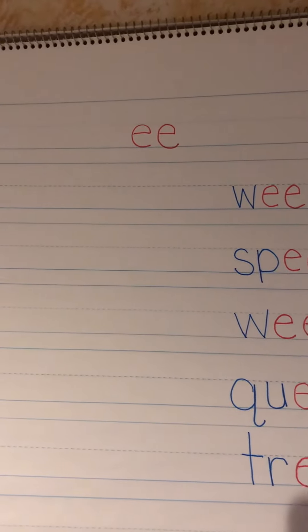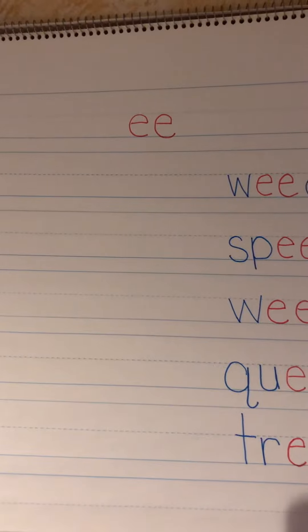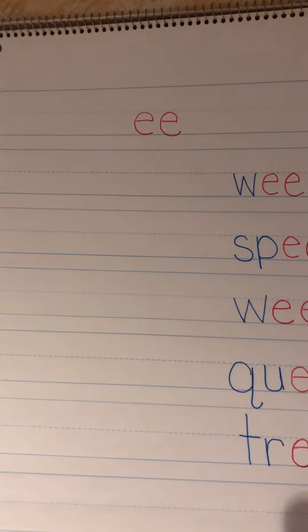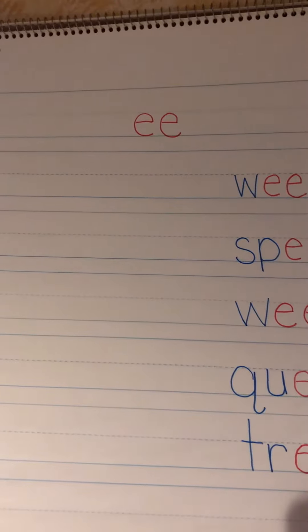Hi everybody! I wanted to introduce our new spelling rule for the week. We are going to focus this week on the vowel team EE. The vowel team EE says EE, like in the word tree.